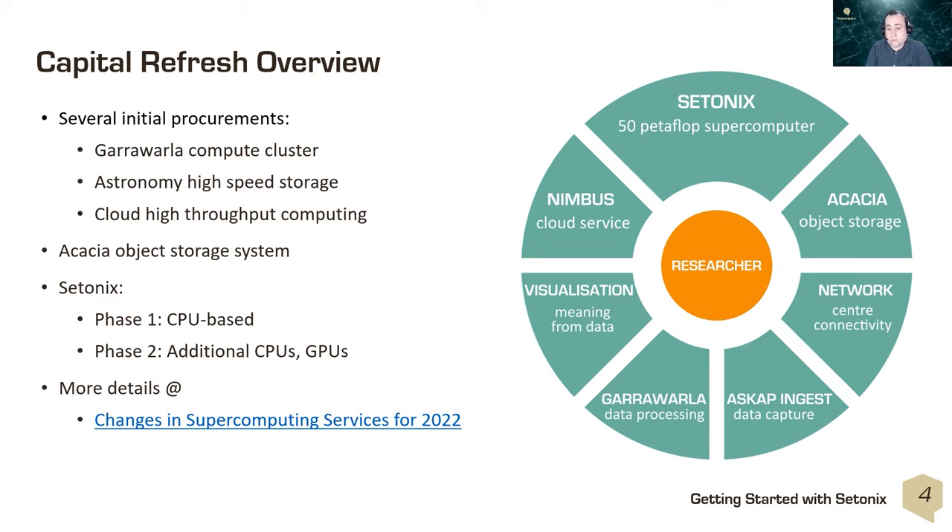In terms of Pawsey's capital refresh, thanks to funding from the Australian federal government, Pawsey has been refreshing all of its infrastructure. We've completed a number of procurements, including the Garawalla compute cluster, astronomy high-speed storage supporting the MWA and ASCAP radio telescopes, our Nimbus cloud service, and the new Acacia object storage. We're now working on migrating all users onto the new Setonix supercomputer for its first phase.